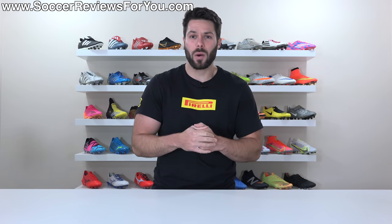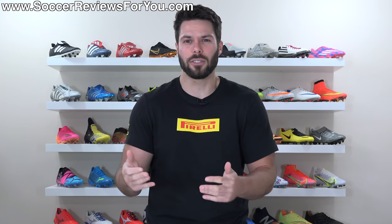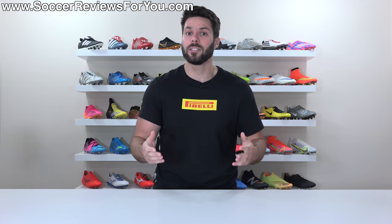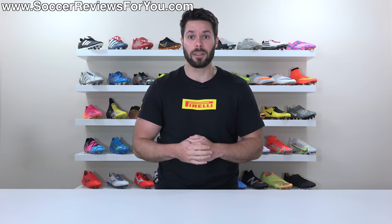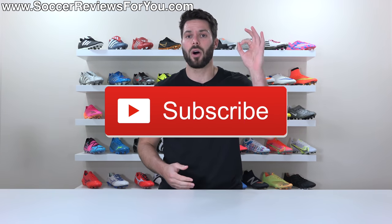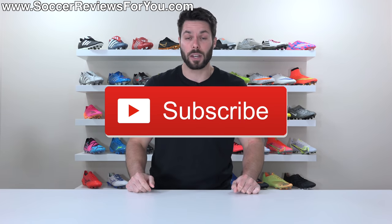Also, if you guys do end up enjoying the video and want to see more top five — or in this case bottom five — videos on the channel, don't forget to support this one with a like. I've also noticed that a lot of you who watch my content aren't actually subscribed. If that's you, it would mean a lot if you could hit that subscribe button along with the little bell notification so you get notified when the next new video goes live.